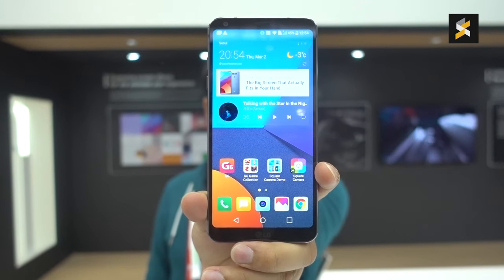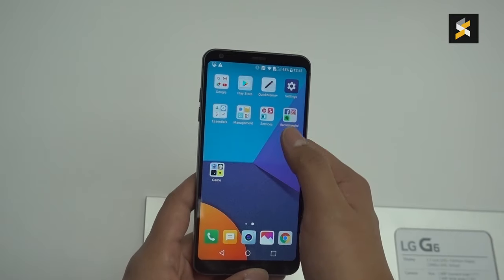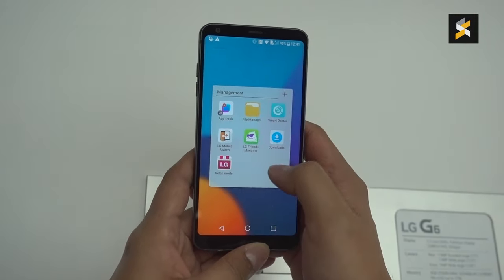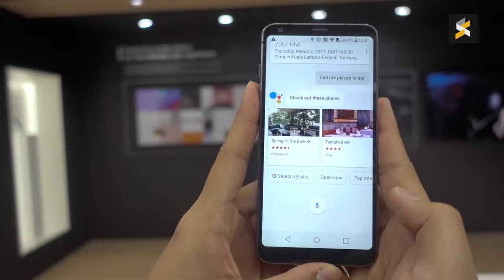These specs are further complemented by Android Nougat software, which remains light despite LG's skin. I'm not a big fan of how it looks, nor do I like the absence of an app drawer, but I can appreciate the lack of bloatware. I also appreciate the inclusion of the Google Assistant instead of LG trying to come up with their own AI.